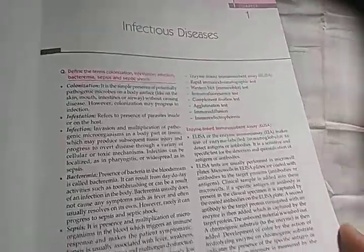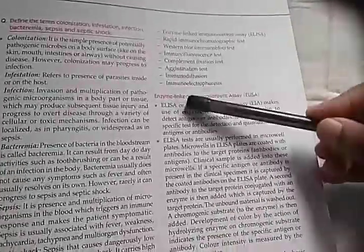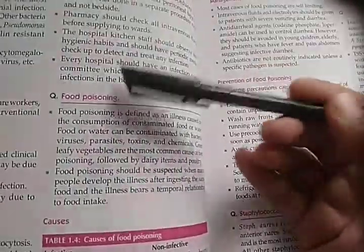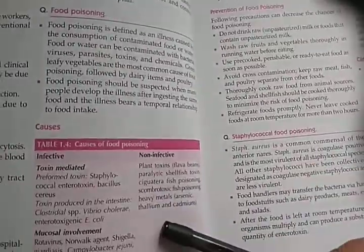This appears to be a question-and-answer kind of book — I can see a question followed by a list. For example, food poisoning is defined via a question: 'What are the causes of food poisoning?' with infective and non-infective categories listed. It's formatted as questions with answers.